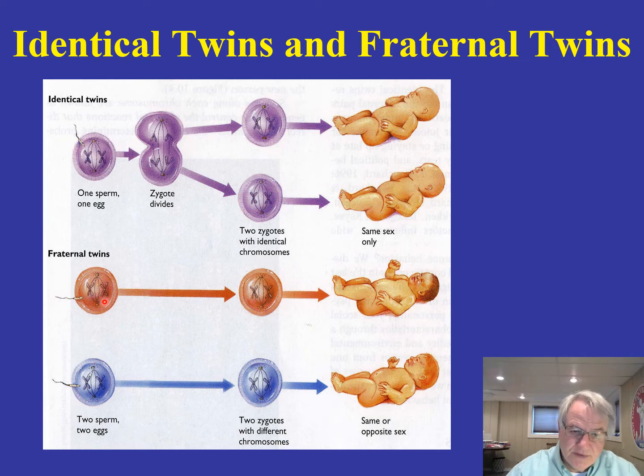In fraternal twins, on the other hand, we have two different eggs being fertilized by two sperm at the same time. When we look at their chromosomal makeup, they are no more similar than any other sibling combination within a family — brother-brother, sister-sister, or brother-sister. And of course, they can be same sex or opposite sex.